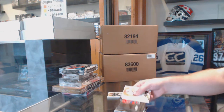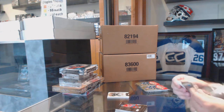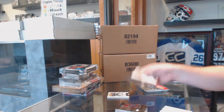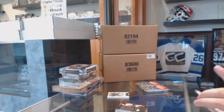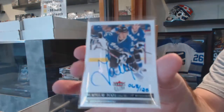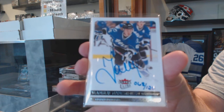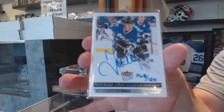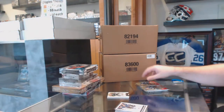Metal Universe for the Montreal Canadiens: Sven Andrighetto. Metal Universe of Sam Reinhardt for the Buffalo Sabres. And number to 125, a Nemesnikov Ultra Rookie Auto for the Tampa Bay Lightning.